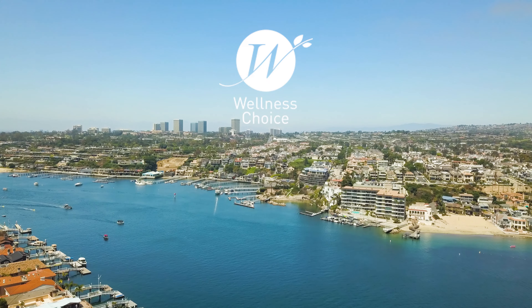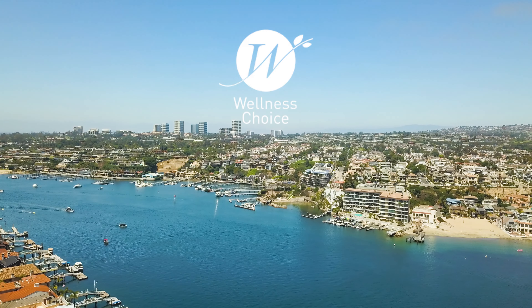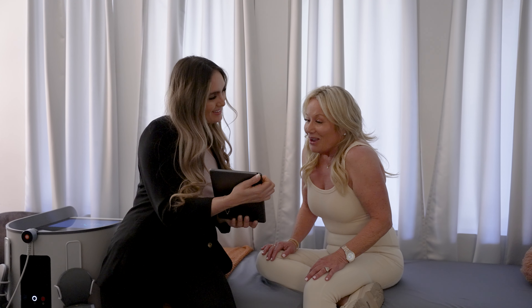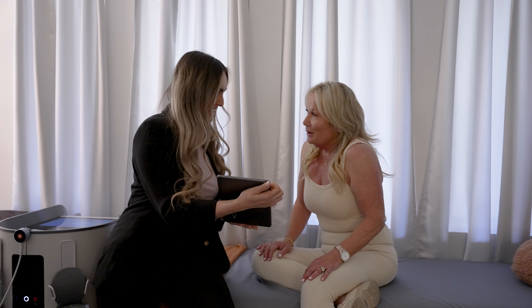Hi, my name is Dr. Lisa Parisi and I'm the owner of Wellness Choice. Here at Wellness Choice, it is our mission to create a world-class functional aesthetics and chiropractic program. So we wanted to bring in the best of the best, so we brought in Daniela Aguilieri as our Director of Aesthetics to help us combine these two modalities to create a program unlike any other.